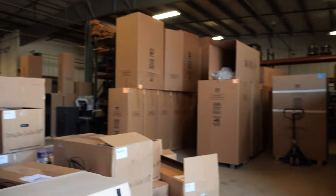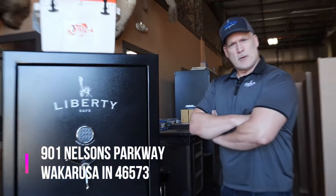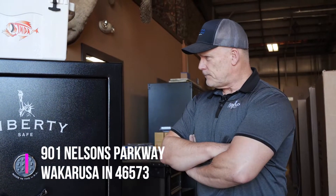Good morning. Hey, this is Tim from North American Safe. Got another safe I want to show you and we've got a lot of them in stock. If you want one, now is a good time to come get one. We're located at 901 Nelsons Parkway in Wakarusa, Indiana, where we call ourselves the safest place in town.